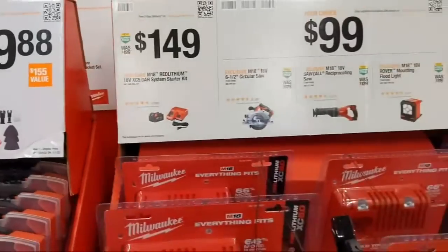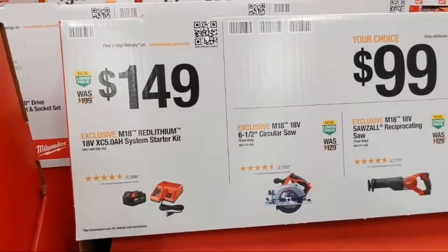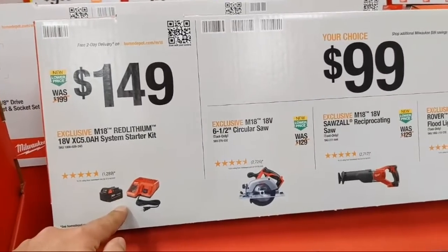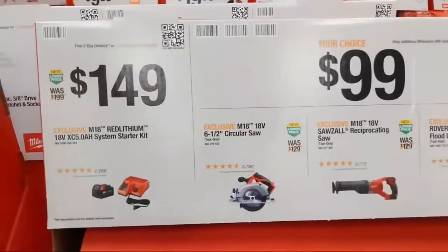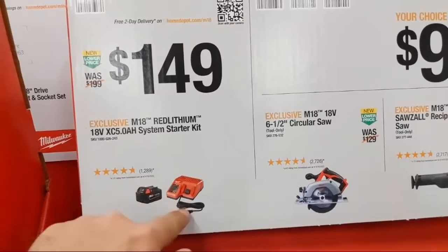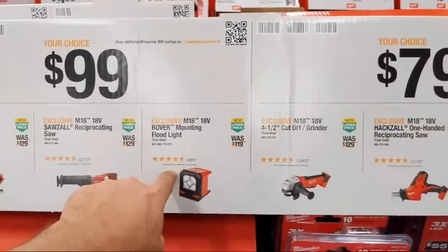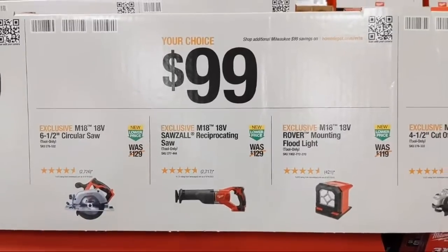Milwaukee has a $149 five amp-hour starter kit. Next to that is your choice of bare tools — standard M18 tools: a six-and-a-half-inch circular saw, a recip saw, and the Rover mounting floodlight. At $79 your choice is a right-angle grinder, one-handed recip saw, or Rover floodlight. These are not the most powerful and don't have the most features, but they're good tools that will make you money.